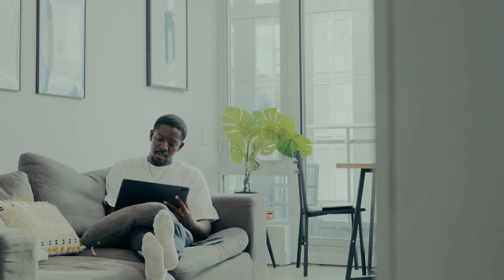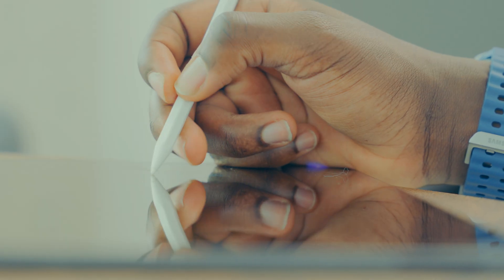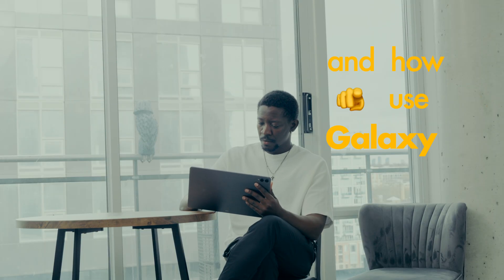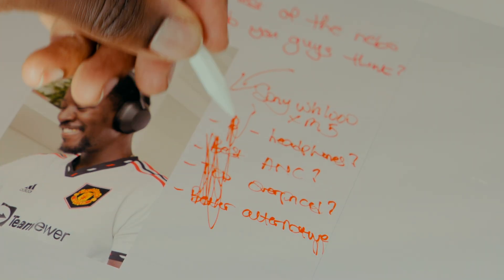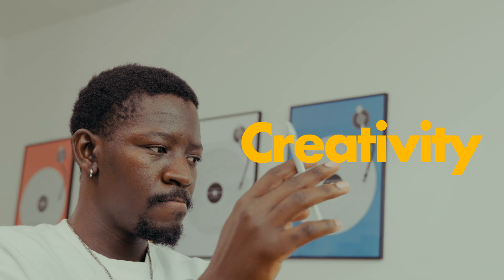Most people never find the apps that justify buying an expensive Android tablet. So I'm going to be showing you guys 10 apps that will totally change how you feel and how you use the Galaxy Tab S11 Ultra. I've grouped them into 4 categories: note taking, reading, productivity, and creativity — so there's something for everyone. Starting with note taking,